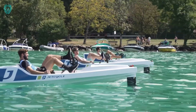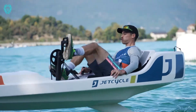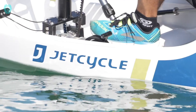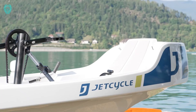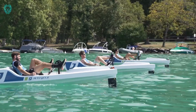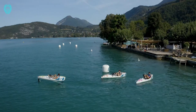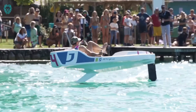Discover the Jet Cycle Max, a groundbreaking water bike that lets you glide over the water using your own pedal power. It's the first single-seat foiling boat that relies entirely on human power, making it eco-friendly. The Jet Cycle Max features a unique design that combines the stability of a kayak with the performance of a hydrofoil. Equipped with two carbon fiber wings that lift above the water, reducing drag and increasing speed, it also boasts a patented variable pitch propeller, allowing you to reach speeds of up to 9 kilometers per hour.